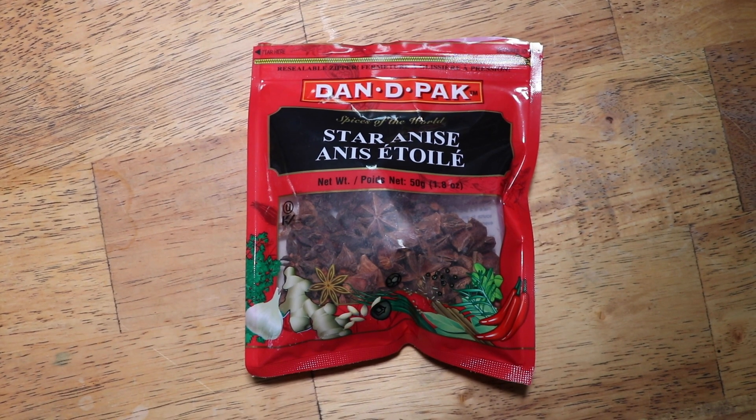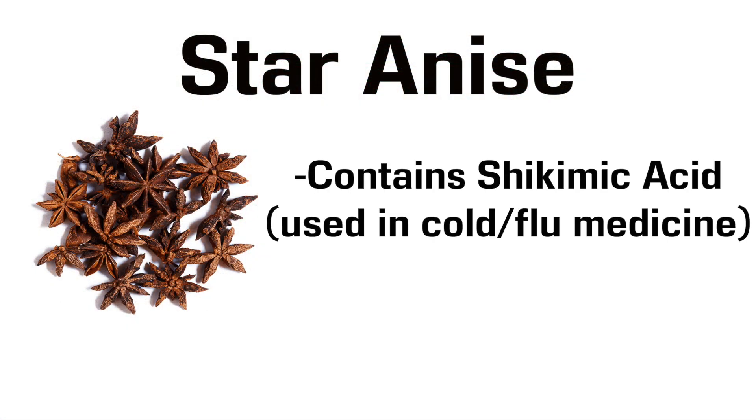Spice number 8 is Star Anise, which contains shikimic acid, which is a key ingredient in the drug oseltamivir, or Tamiflu. This spice is literally used in cold and flu medicine, so you know it's good.